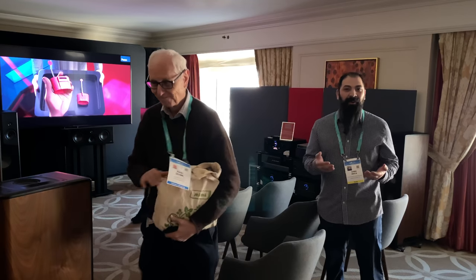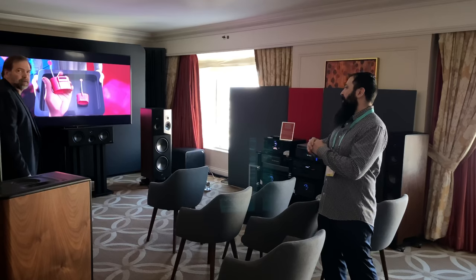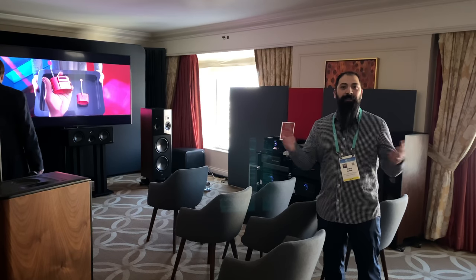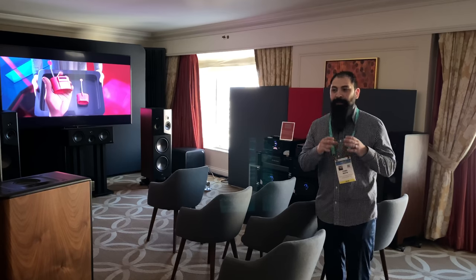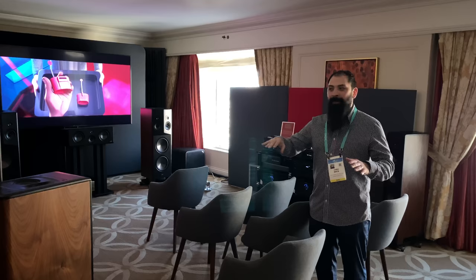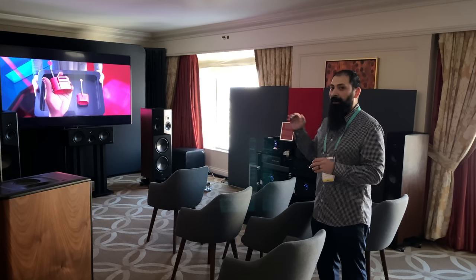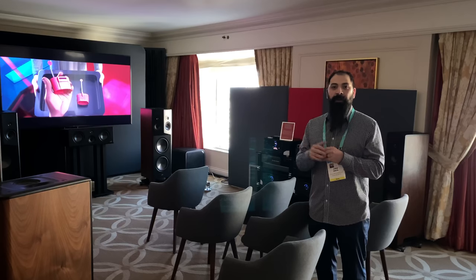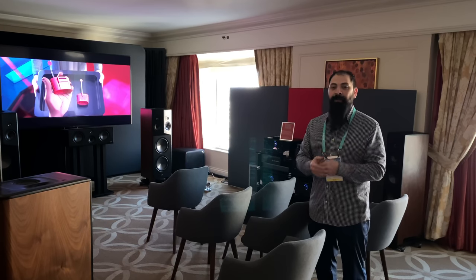Hey guys, what's going on — Inside Home Theater Dude here. So for today I'm at CES 2020 and I'm in the Polk booth. We have this amazing suite set up and this is a little different than what you guys are used to. These guys actually took this thing to the nines — you're not usually used to a full 7.4.6 Dolby Atmos setup, and especially with room treatments. This is in the Venetian Towers. We're gonna go ahead and show you guys a quick overview of the entire room, show you some of the demos, and then we'll get into it right after the intro.